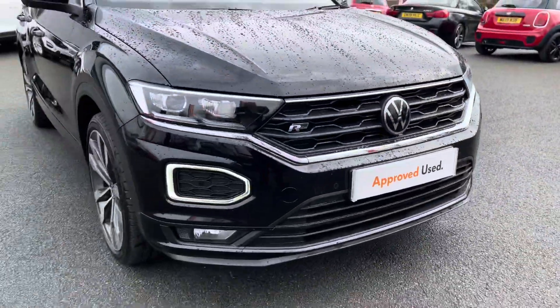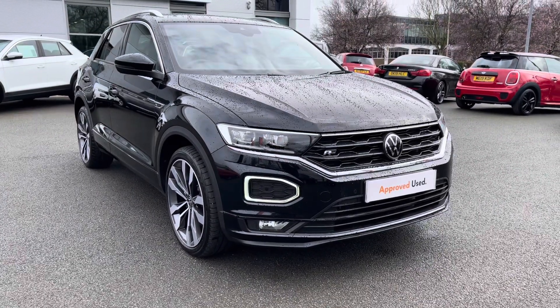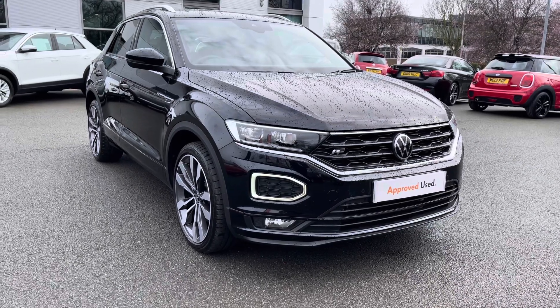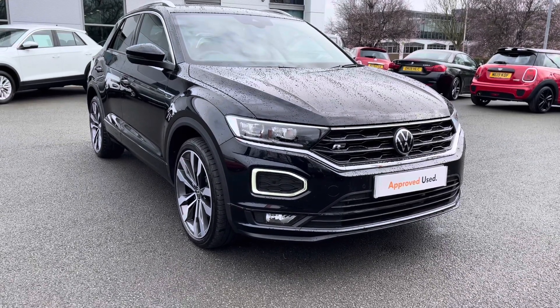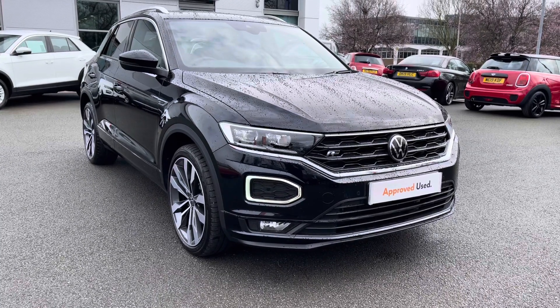Thanks very much for watching this video. If you've got any questions on this car or you'd like to book in for a test drive, you can give our friendly sales team a call on 01270 864 452. Don't forget to ask about our flexible finance options on this car as well. Once again, thanks very much for watching, and take care.